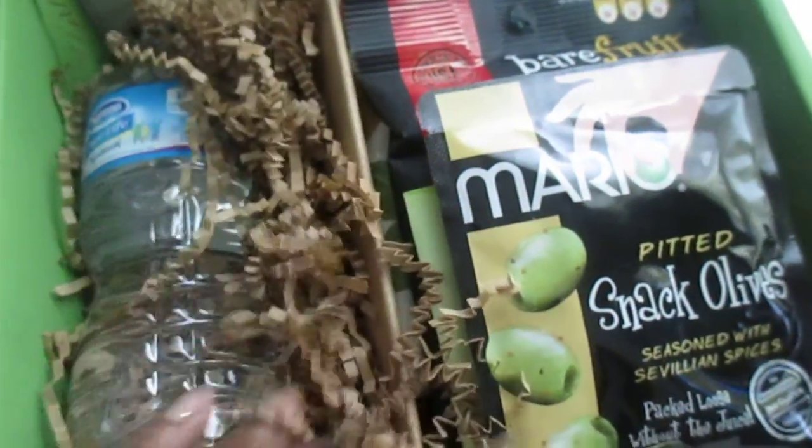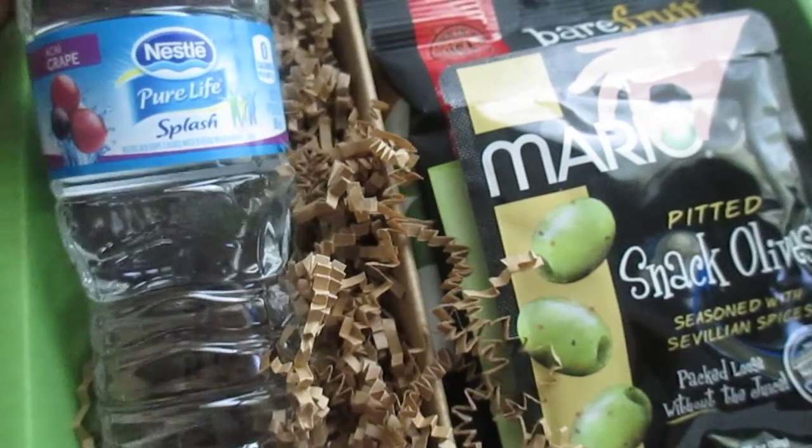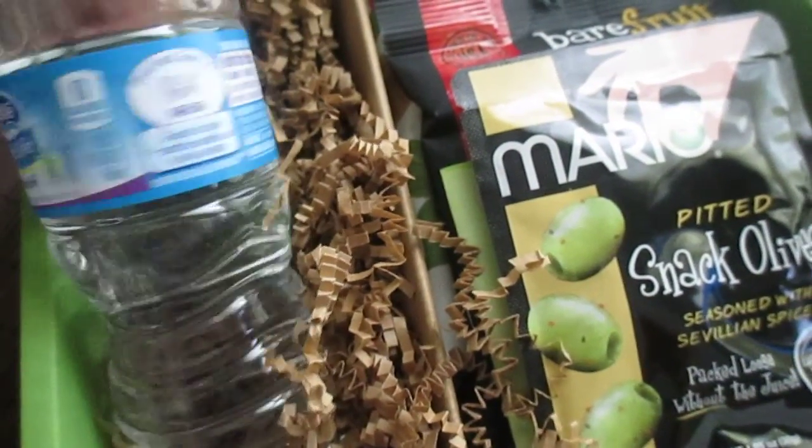I'm going to pull this out first. This is Nestle Pure Life Splash in Acai Grape. This is a flavored water.